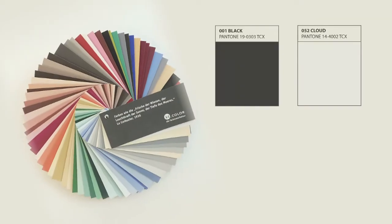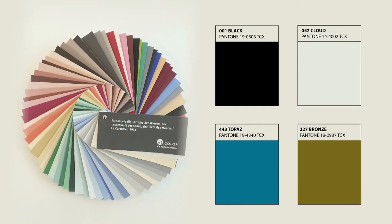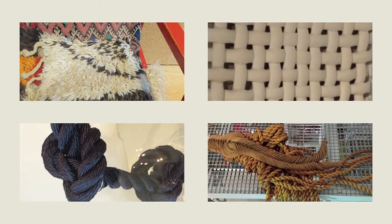Fall is pairing black and cloud with topaz blue and bronze for yet another sophisticated color story. Inspiration was drawn from multiple objects that we viewed at the feature design facilities, such as handmade tapestries and well-aged rope work.